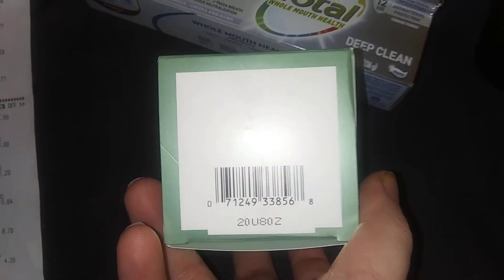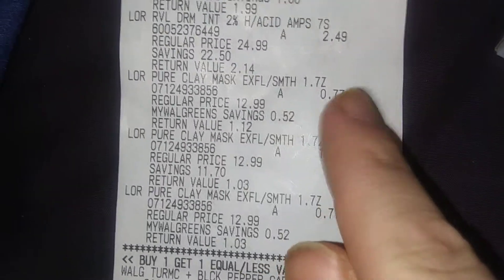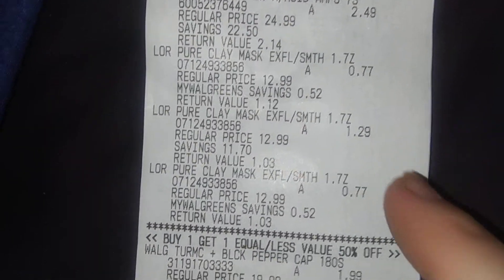This is the L'Oréal Pure Clay Mask, 1.7 ounces. Barcode right there. That was $12.99, now 77 cents because of the buy one get one 40% off, and then $1.29 down to 77 cents. That's a pretty good deal.